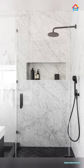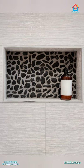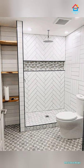Preformed niches: The preformed shower niche is a type of tile shower niche that is identifiable by the way it is installed as well as the type of material used. Preformed shower niches are built using waterproof material. They are easy to install, but they only come in a few different sizes, so this may not be the best option for a customized look.